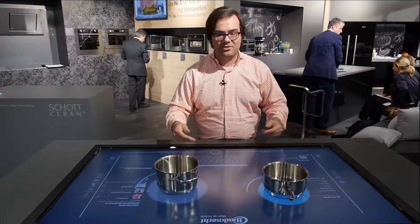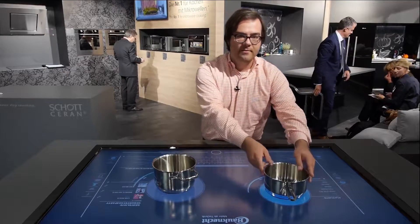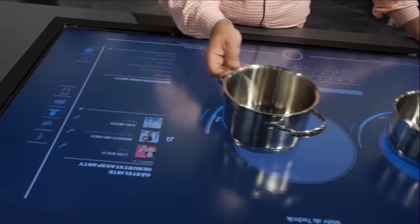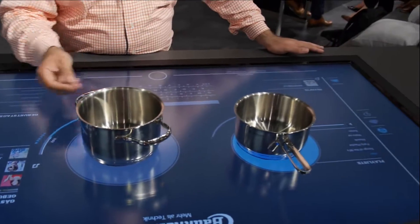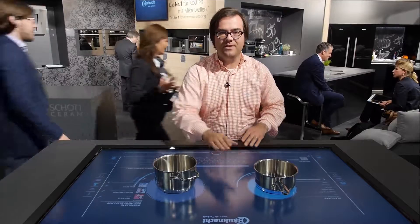On top of all of that, it's an infinite induction cooktop, which means that you can put pots and pans wherever you want on the cooktop. It's possible because induction technology uses a magnet in order to heat the pan — it doesn't actually heat the surface.